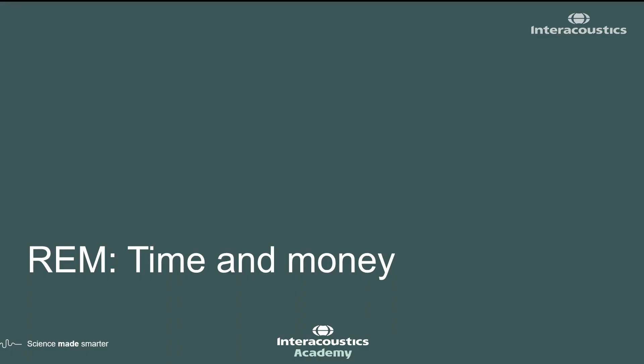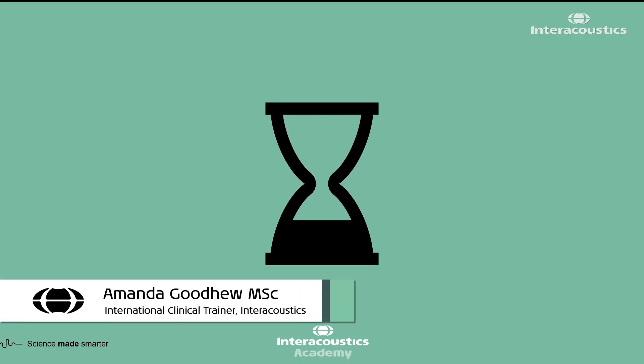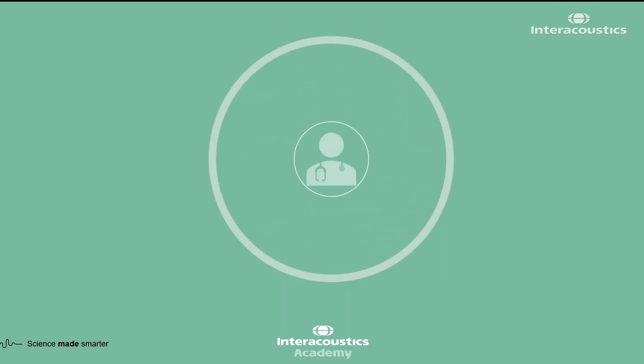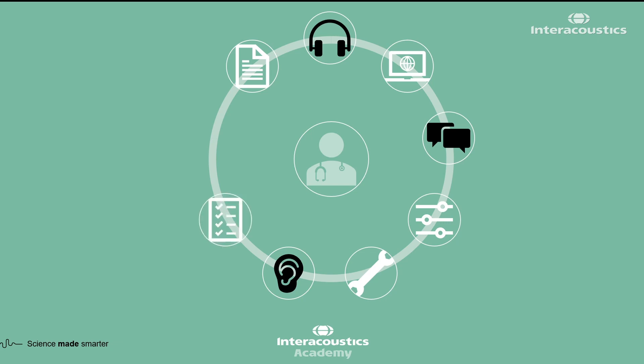One of the biggest barriers to clinicians adopting REM as part of their standard practice is time, and it's a valid concern. There is a lot to do in an audiology appointment: history taking, diagnostic assessment, explaining results, counseling to get buy-in, programming a hearing aid, selecting appropriate settings, instructing the patient on insertion, validation or evaluation, and test box measurements.